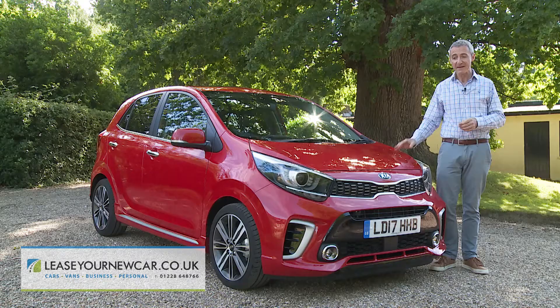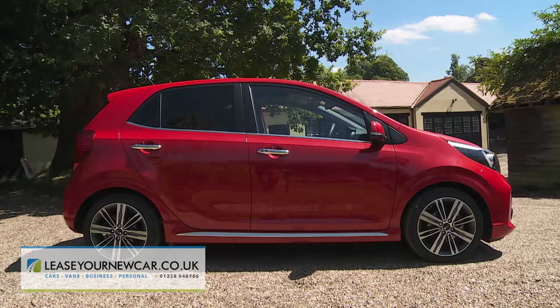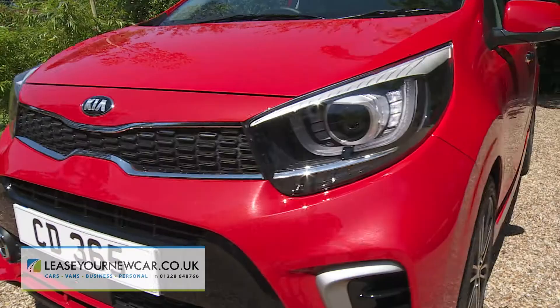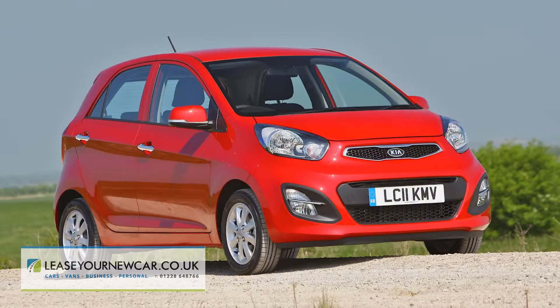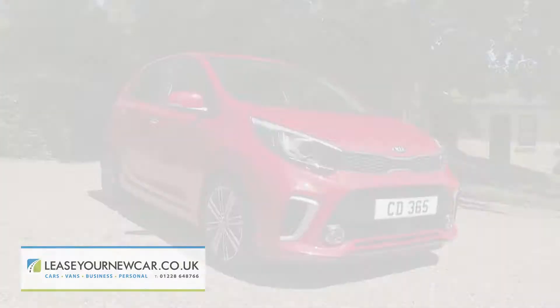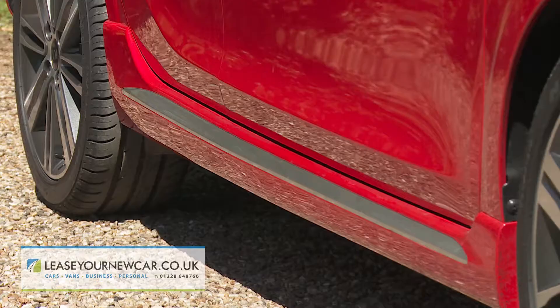This Picanto is small, says Gregory Guilherme, the carmaker's head of European design, but someone forgot to tell it that. And we know what he means. At around 3.6 metres long and around 1.6 metres wide, the third generation version shares exactly the same dimensions as its predecessor, which means it certainly still qualifies as one of the tiniest cars you can buy.